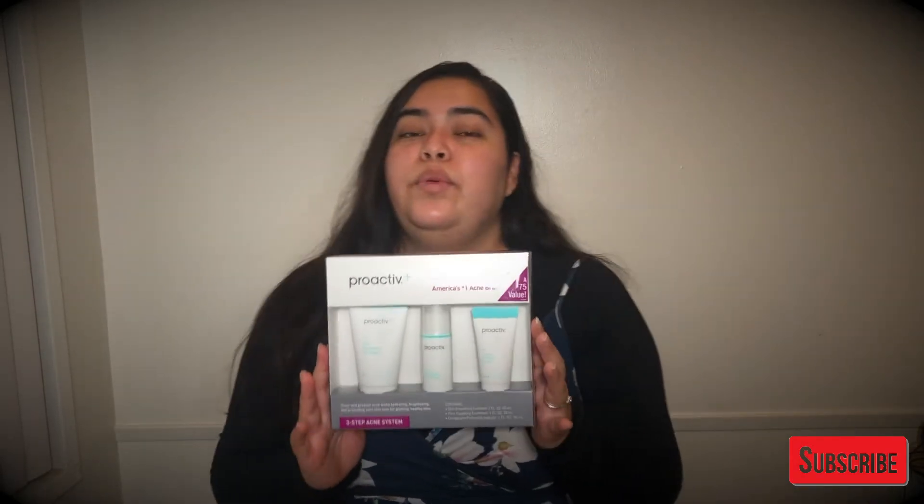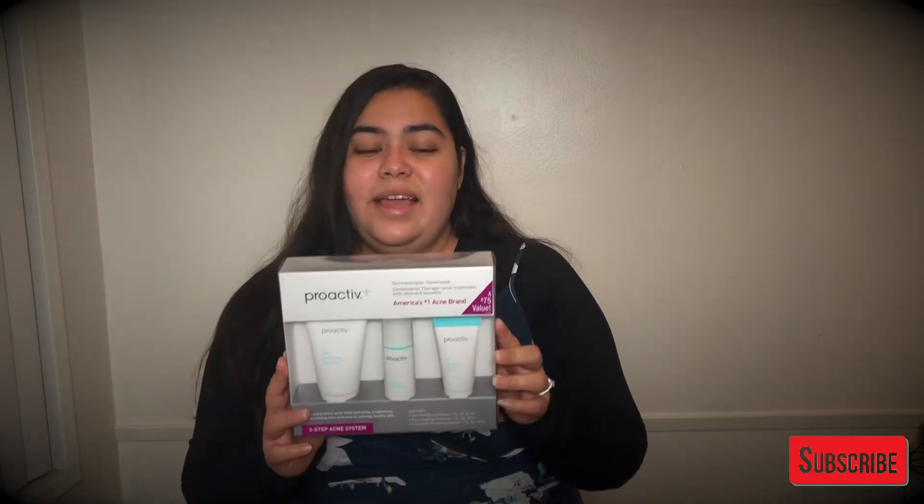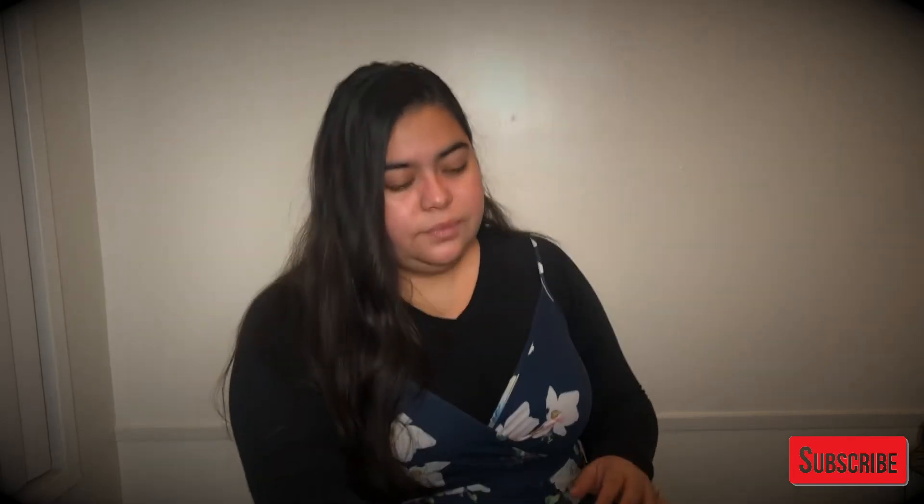I got this 1-2-3 system from Proactiv because I have been breaking out a lot and I need a new skincare routine. I've actually used this in the past and it has worked to clear up my skin. So it's time to try it again, and I can't wait to see the good results. It's always worked for me, so hopefully it'll do magic again. I'll keep you guys posted on my results with Proactiv. So let's open the perfume samples.